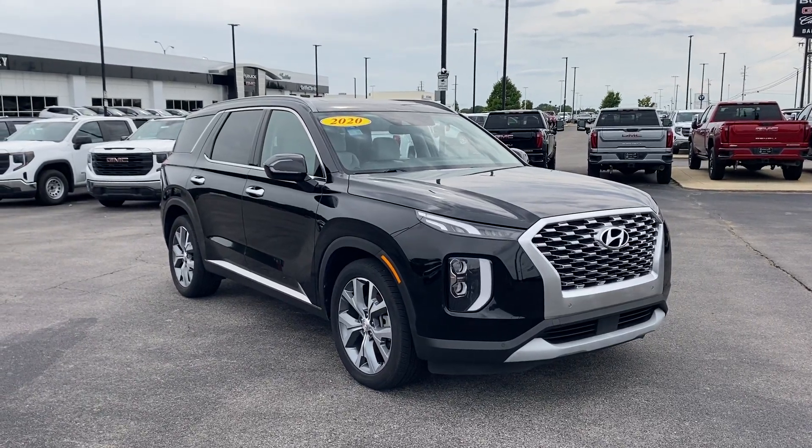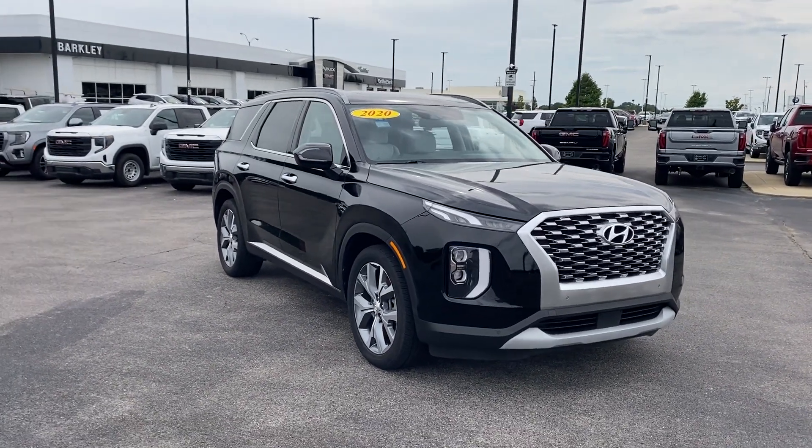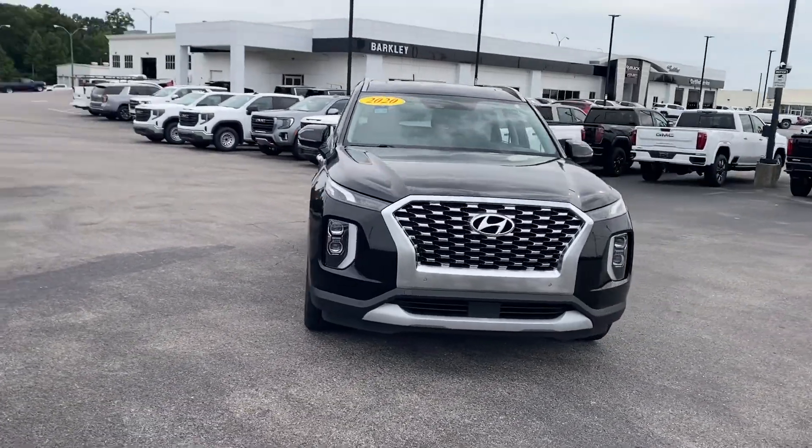2020 Hyundai Palisade. This SUV offers space as well as power and performance.